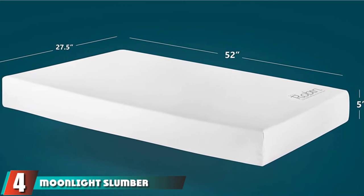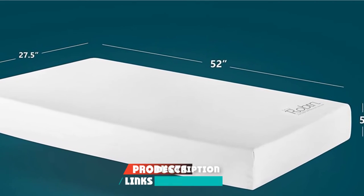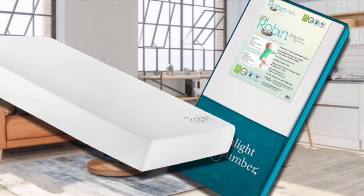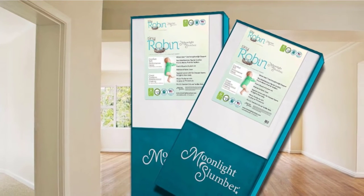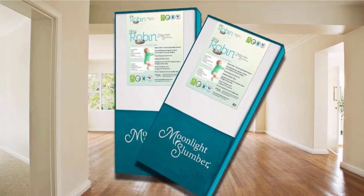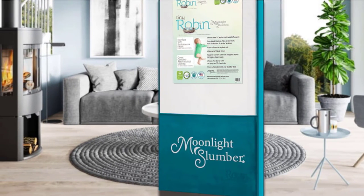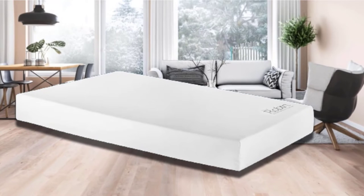Next at number four, we have the Moonlight Slumber Breathable Dual-Sided Baby Crib Mattress. The Tiny Robin Double Surface Mattress is a two-stage sleep method covered with two densities of foam firmness. Use the extra-firm foam side for infants or the soft plush side for your toddler. Tiny Robin was designed with its newest interwoven Nest Core technology, made with high-end foam to prevent perspiration. It fits perfectly into most conventional-sized cribs and toddler beds, with dimensions of 27.5 x 52 x 5 inches. The 100% waterproof and sterile material makes cleanup easy.